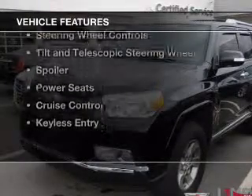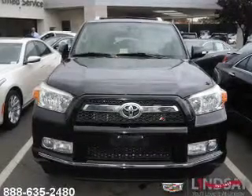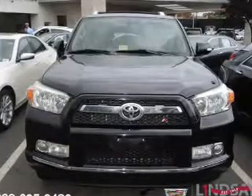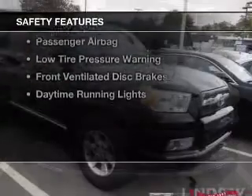The features include a power sunroof, leather seats, Sirius XM satellite radio, digital audio input, steering wheel controls, tilt and telescopic steering wheel, a spoiler, power seats, cruise control, and keyless entry.